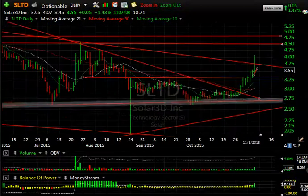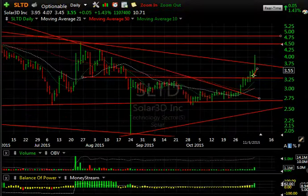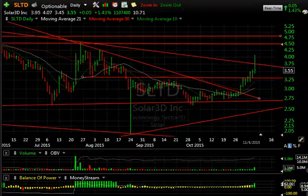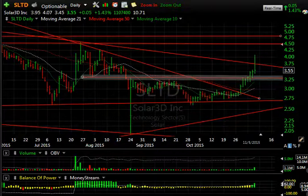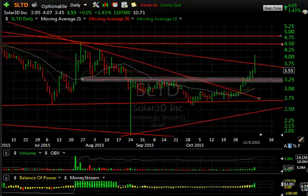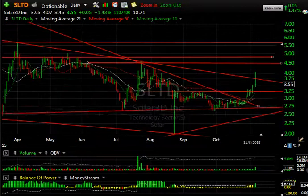Solar3D — believe it or not — is now up 11 days in a row and had a spectacular report today, which blew it up pre-market as high as 4.24. Then it backed off and closed all the way down to 3.55 — a disappointing close — but there was 1.1 million shares. After 11 days up, I'm not surprised by the pullback. Key support is now between 3.00 and 3.20. I would prefer it not get below the 3.25 range, so any pullback near there I think is a buying opportunity. My next target is 4.50 to 4.75.